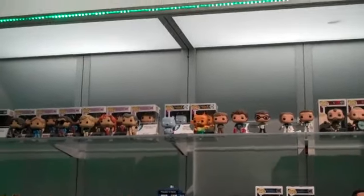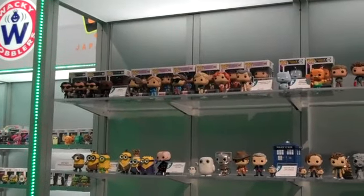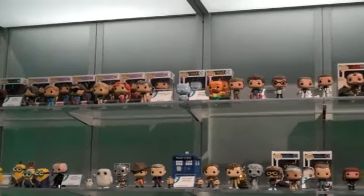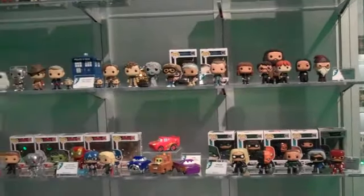This is kind of the centerpiece of the Funko display for the show. We have a lot of licenses that we're really excited about right now. We have Harry Potter, we have Doctor Who. As you can see, we have kind of a big range of stuff.